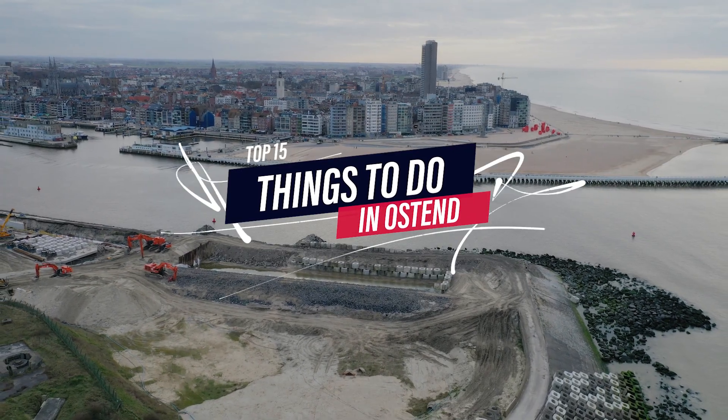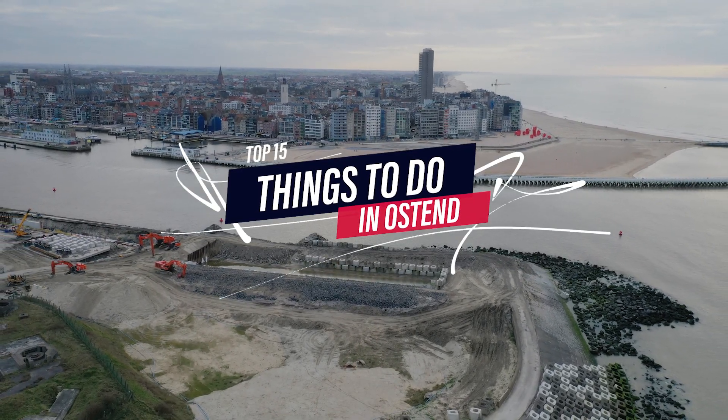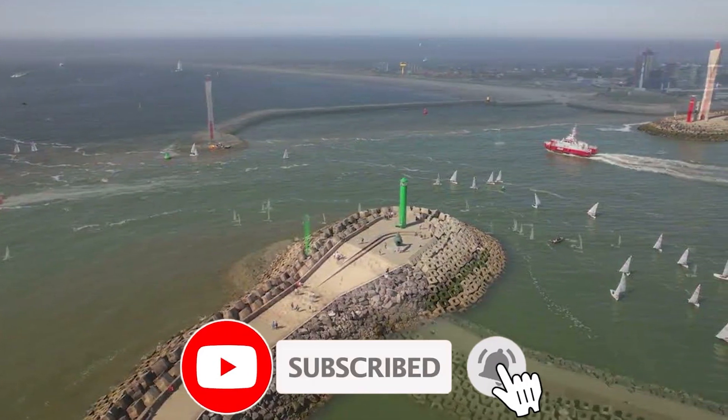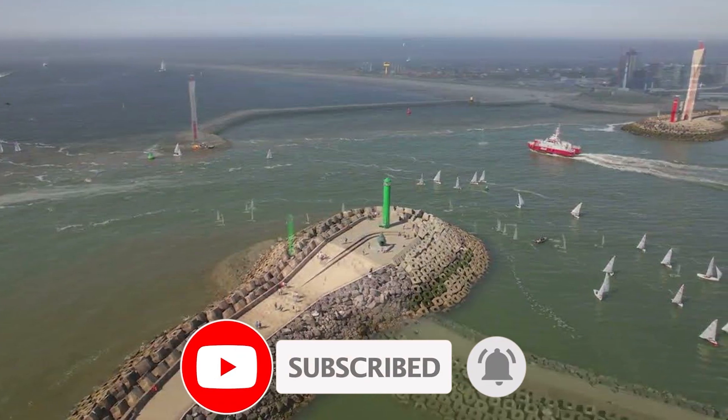So that sums up my top fifteen things to do in Ostend. I hope you enjoyed. If you did, please leave a like on the video, and if you're new to the channel, hit that subscribe button. Until next time, have a great day.